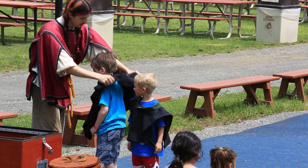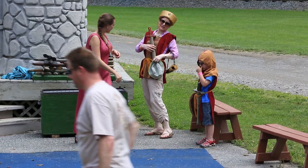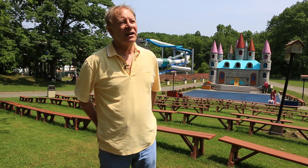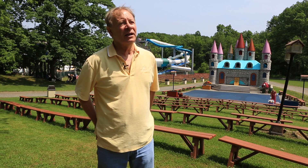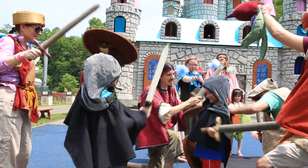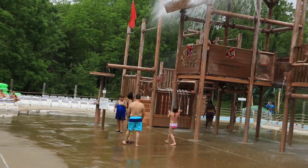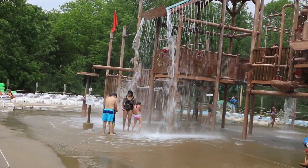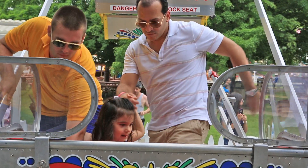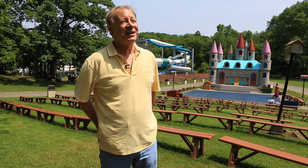We have Middle Earth Theater where parents can participate by dressing up with their kids in costume while a professional storyteller tells the story. The true secret of the success of the Land of Make-Believe, and why we've been here for 58 years, is that parents are not passive spectators — they're active participants with their children. The feedback we get from parents is that they didn't know what bonding was until they spent a day here, because the Land of Make-Believe gave them permission to be a kid again with their children.